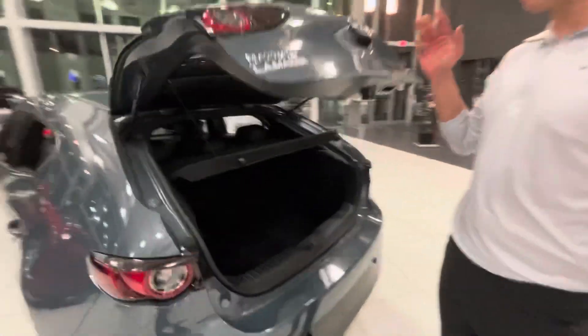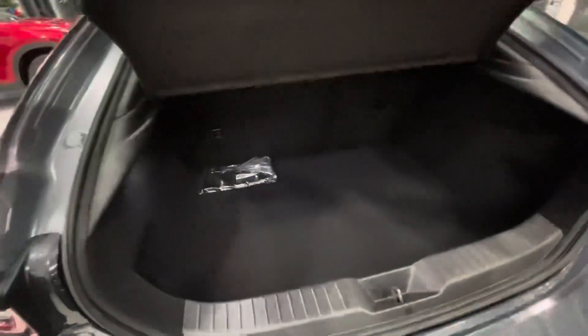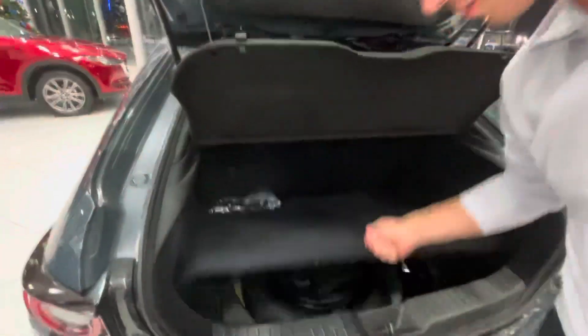In the back here you get your all-wheel drive badge, and you get your privacy cover over here, your nice jack and spare, and an eight-inch subwoofer.